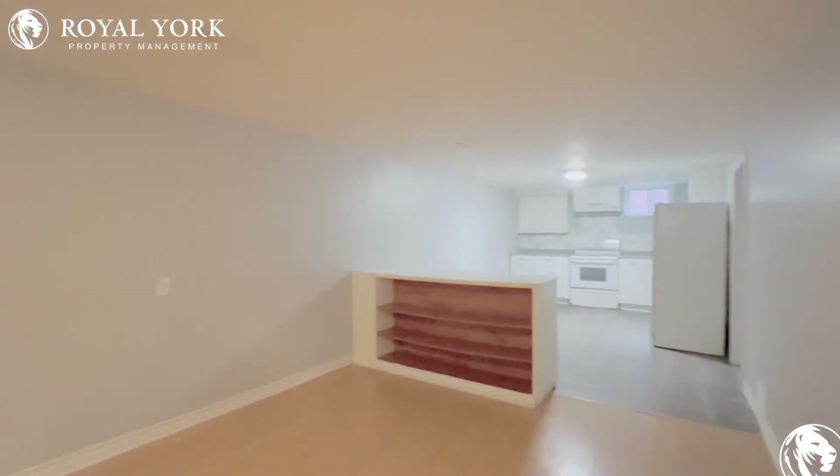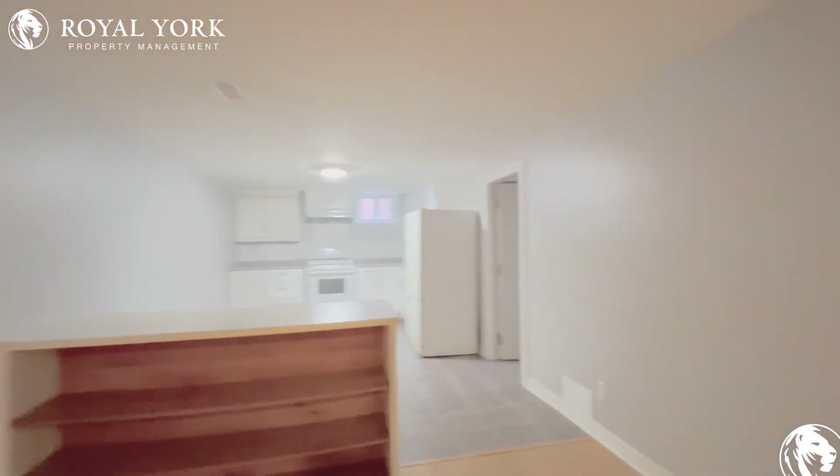If you're interested in booking a showing to come and view this place, feel free to contact us at Rule Your Property Management. 24 hours a day, 7 days a week, we'd be more than happy to show you. Thank you.